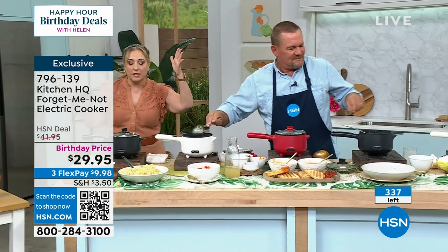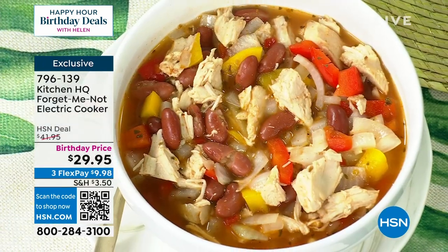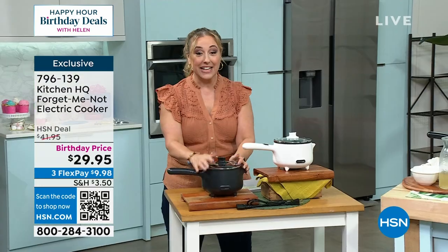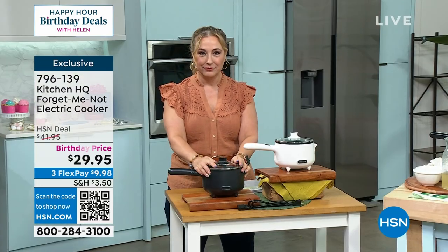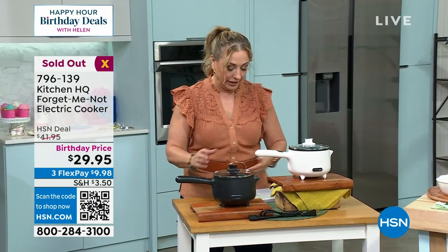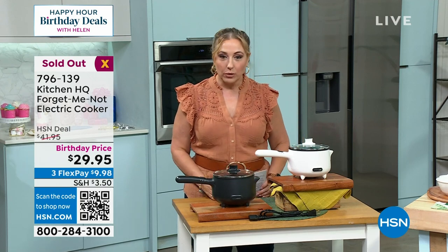How many do we have left in black? I'm doing a terrible job here. Here's an update — sold out. What? How could it be sold out? I didn't even update the black yet. Thank you so much for your calls and orders.